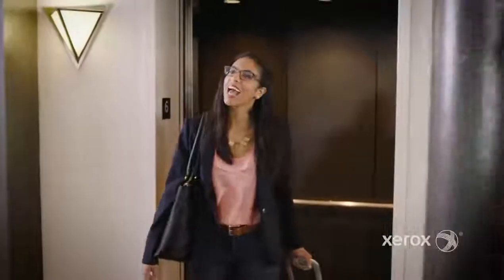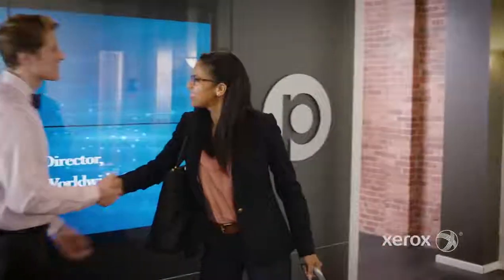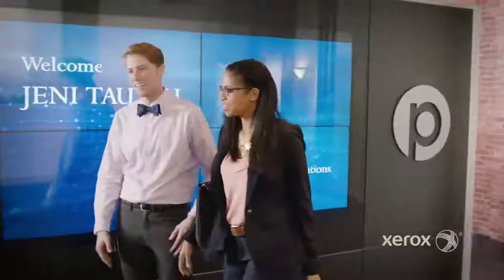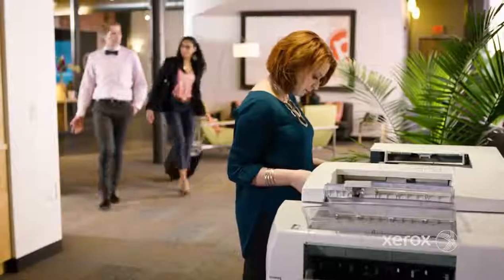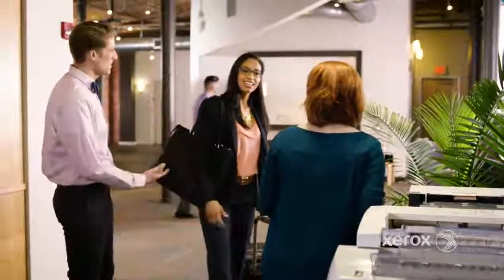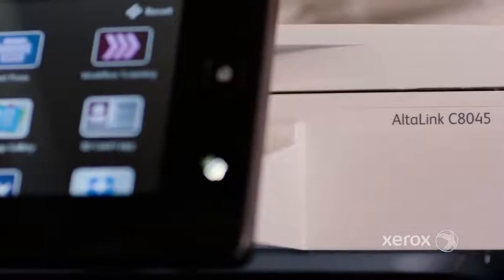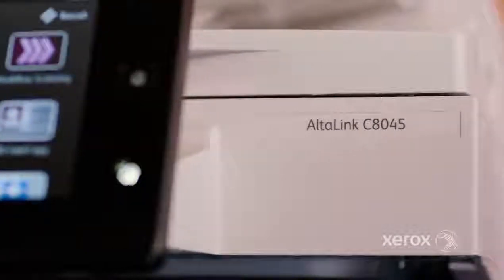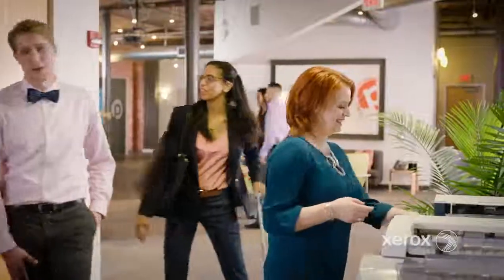It's another day and another stop on my whirlwind tour to visit every one of our regional centers around the globe. As director of worldwide operations, it's my responsibility to manage our digital transformation and make sure we have the right systems in place to support both office-based and mobile workers. We recently upgraded to the Xerox Altilink family of multifunction printers, and this trip has helped me fully appreciate what a wise decision that was.